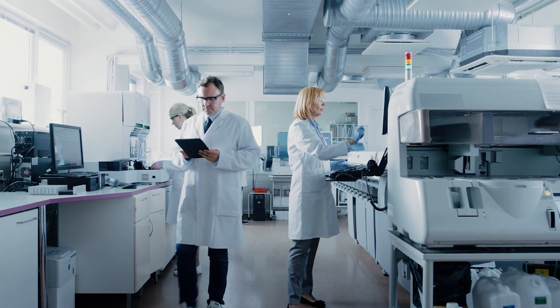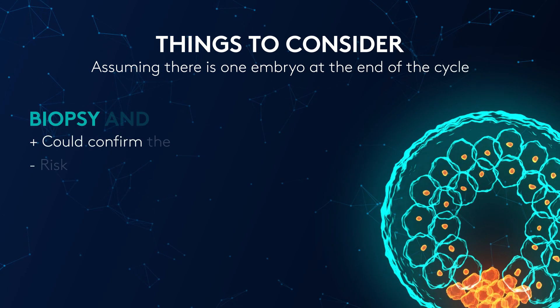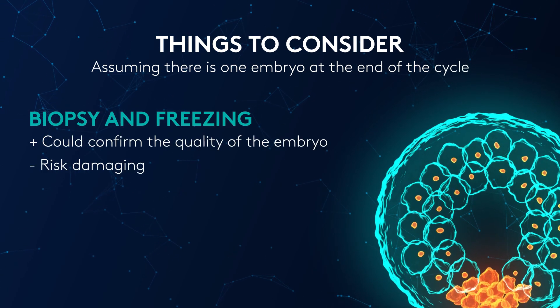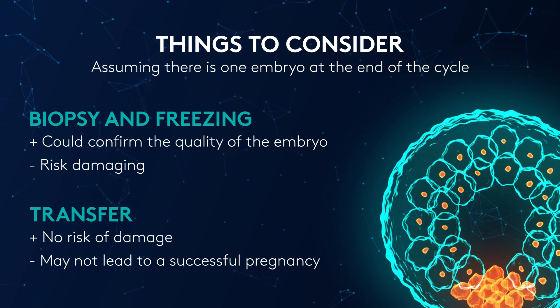If you are considering pre-implantation genetic testing on your next IVF cycle, it is imperative that you speak to the nurses at your next appointment to make sure your cycle is planned accordingly. We also need to consider what happens in the event that there is only one embryo to transfer at the end of the IVF cycle — do we biopsy that embryo and risk it being damaged, which is a very small risk, or do we transfer the embryo and hope that the outcome is good?